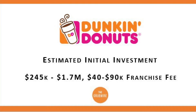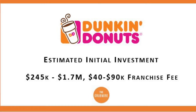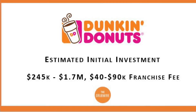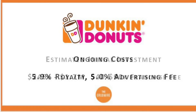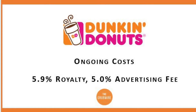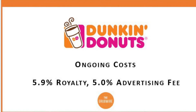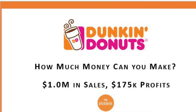According to the Dunkin' Franchise Disclosure Document, the average store costs between $245,000 and $1.7 million to build, inclusive of a $40,000 to $90,000 franchise fee. Dunkin' is unique in that they charge different franchise fees depending on where the store is located. In addition to the upfront investment, you can also expect ongoing fees — a royalty fee of 5.9% back to Dunkin', as well as a 5% marketing fee based on your percentage of sales.